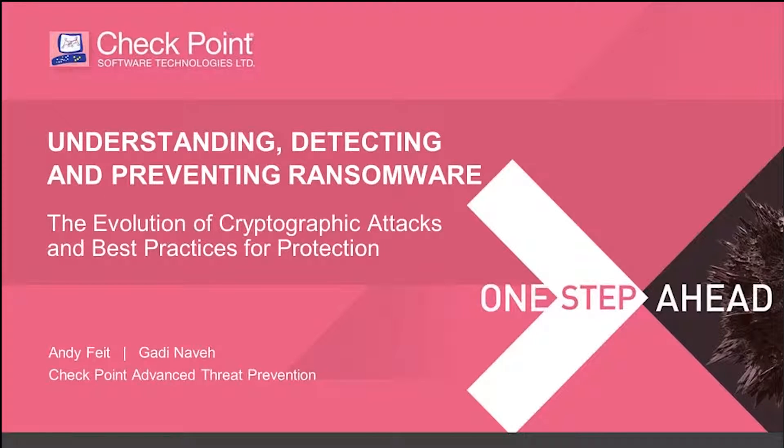Good morning everyone, and welcome to today's webinar on Understanding, Detecting, and Preventing Ransomware. My name is Andy Feit from Checkpoint's Advanced Threat Prevention Marketing team, joining you from our San Carlos headquarters in Silicon Valley. We have attendees from Europe — good afternoon to you — and from the East Coast Americas — good morning as well.